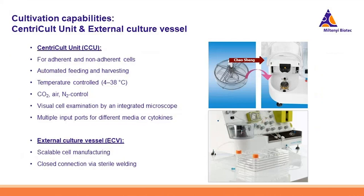This part supports adherent and non-adherent cell cultures. It works basically like a small incubator where you can control the temperature from 4 to 38 degrees inside the CCU. You can also control the concentrations of air and CO2, and visualize your cell cultures because we have integrated a small camera under the chamber. There are also multiple input ports available to support your cell cultures with different mediums and cytokines. The CleanMax Prodigy chamber offers 100 square centimeter surface space. If larger surface space and cell numbers are required, you could connect big external culture vessels, such as multi-layer cell stacks, using sterile welding technology.